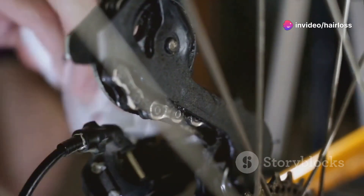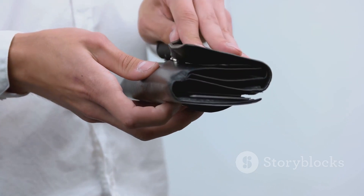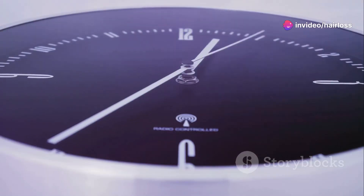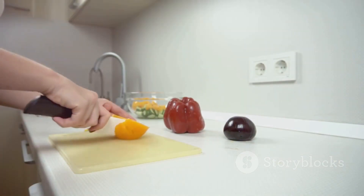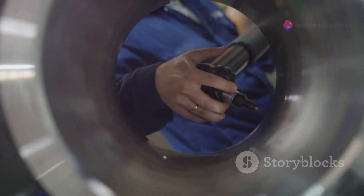First off, the price. At nearly $300, it's definitely an investment. But hey, if it works, it's worth it, right? That's what I thought. Unfortunately, my wallet disagrees. I used it exactly as directed — 15 minutes a day, every day — and I even paired it with a healthy diet and proper hair care. After six months, guess what? No noticeable change. My hair is still thinning and I'm starting to feel like I wasted my money.